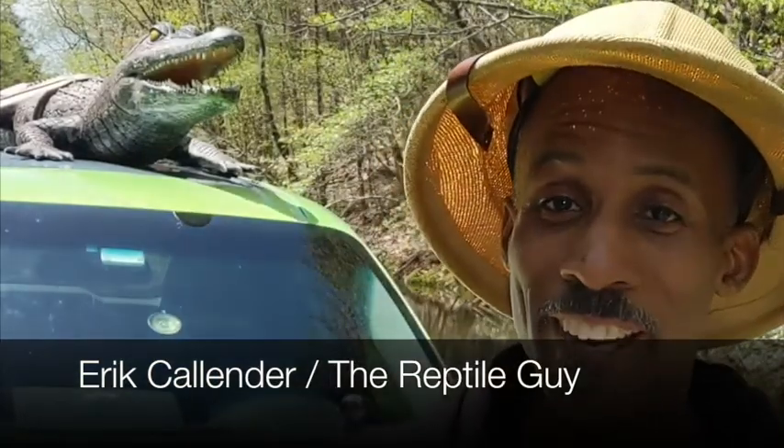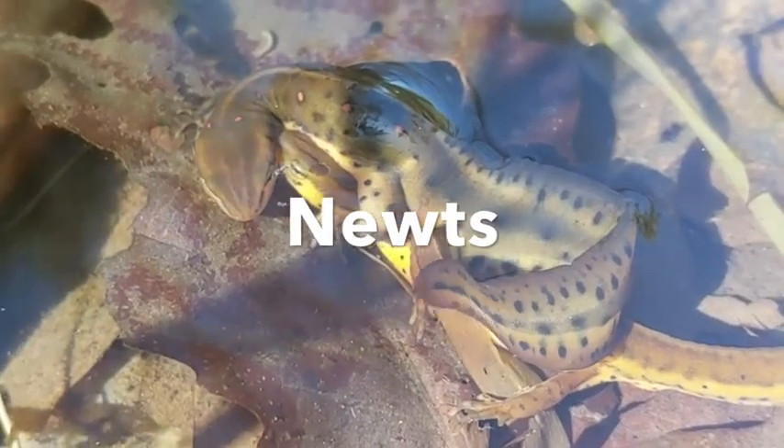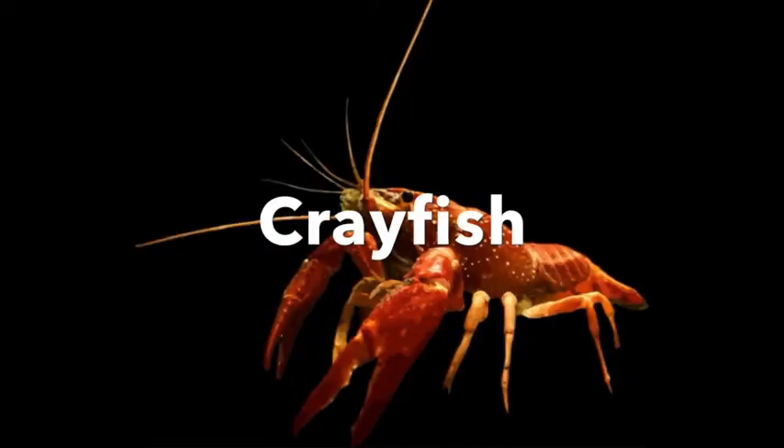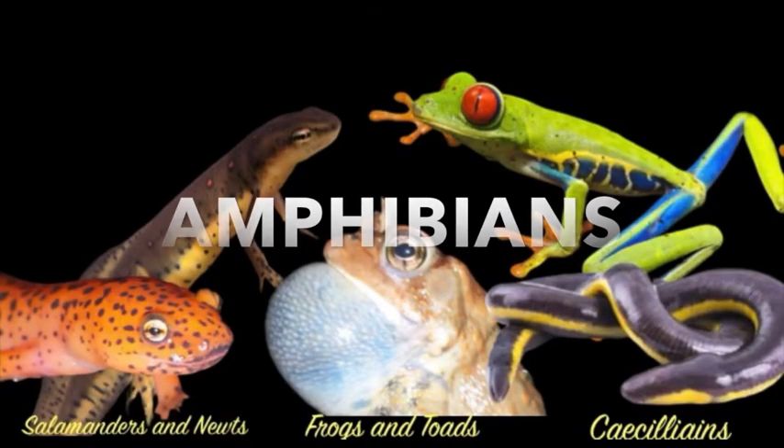Hey everybody, welcome! I'm Eric the reptile guy, and I'm really excited to be here with you all today. To my left there's a pond that is full of salamanders, tadpoles, newts, fish, crayfish, and all sorts of life. What's so special about this pond is that it's one of many ponds in the Hudson Valley that contain tons of amphibians — and amphibians are one of the few animals currently at the highest level of becoming extinct.